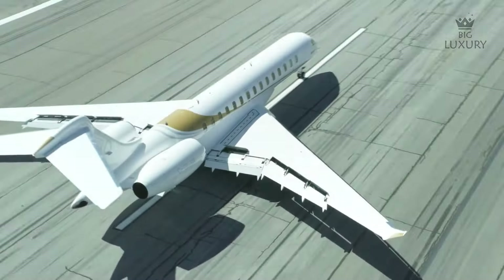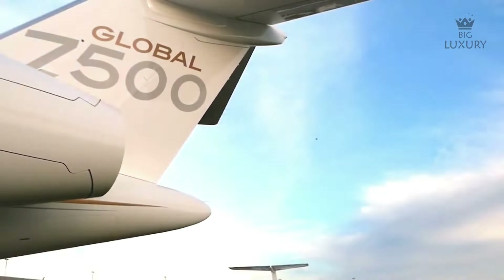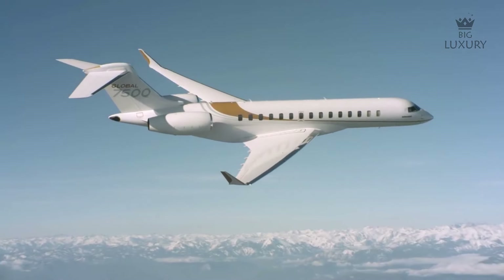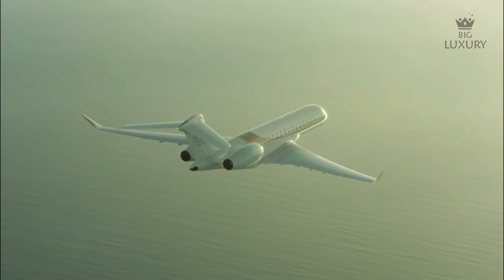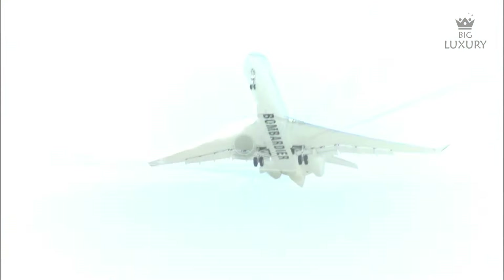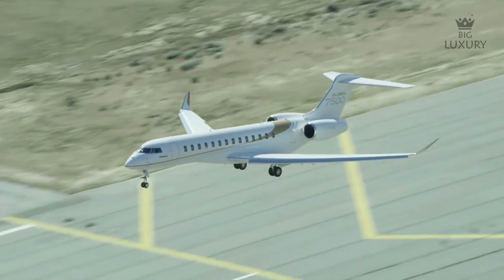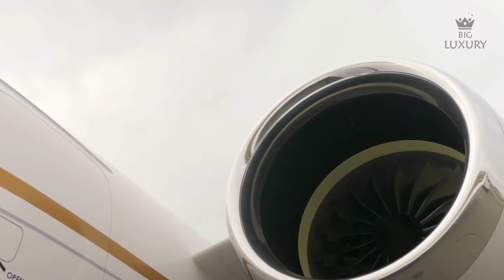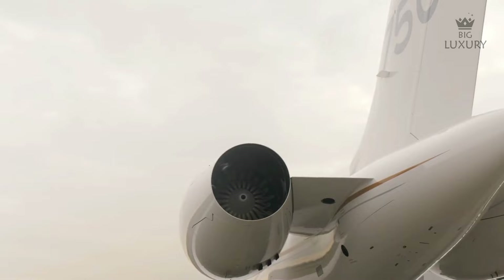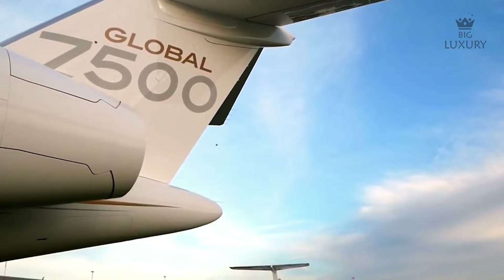The Global 7500 is powered by two rear-mounted GE Passport engines, each producing over 18,000 pounds of thrust. Together they power the Global 7500 to a maximum cruising altitude of 51,000 feet and a maximum cruising speed of 516 knots. The aircraft can take off in just 5,800 feet and land in just 2,520 feet. A special feature of the GE Passport engine is its unified propulsion system with advanced health monitoring, delivering exceptional reliability, increased efficiency, lower emissions and reduced maintenance costs.